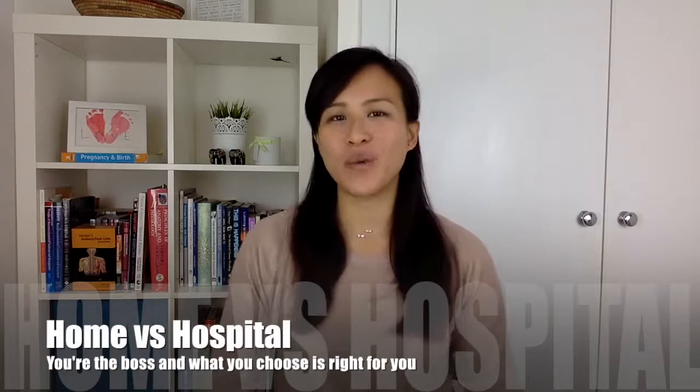Hi mums, welcome to part one of how to write your birth plan. I'm Lynn JT and today we're going to cover location — where is the best place for you to give birth to your baby? We're going to go through all the pros and cons of home birthing, hospital and midwife-led centres.